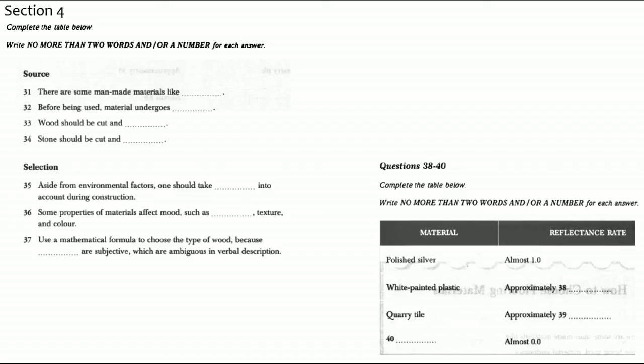Go with what feels right for you. Good taste and the laws of interior design are the homeowner's servants, not his master. It's only beautiful when you decide it is — you're the one who lives there, not the decorator. That is the end of Section 4. You now have half a minute to check your answers.